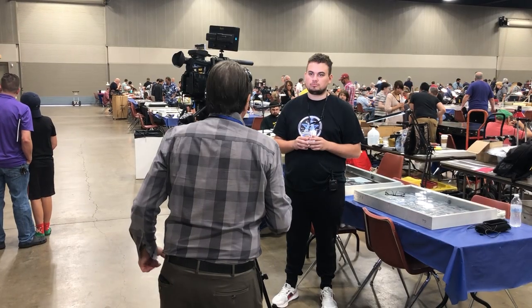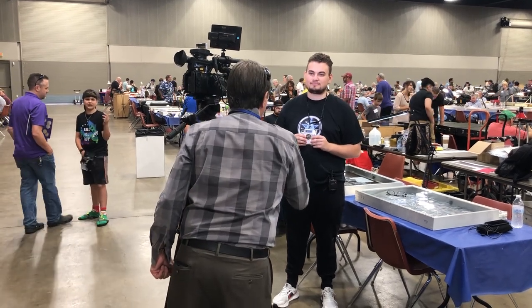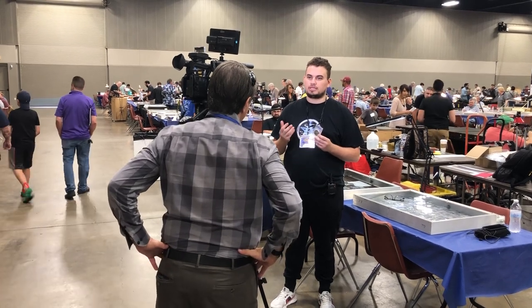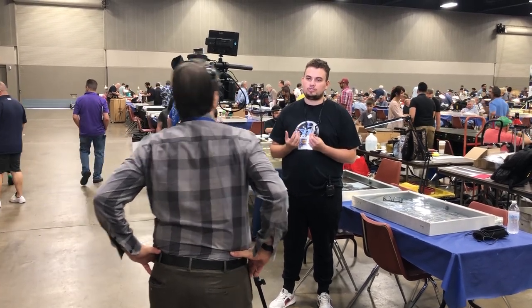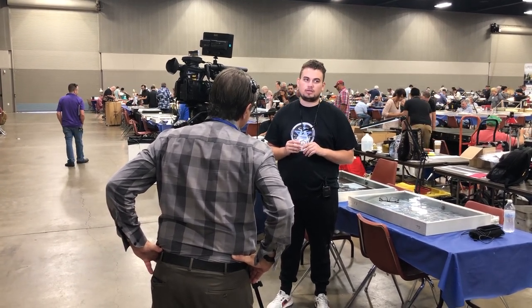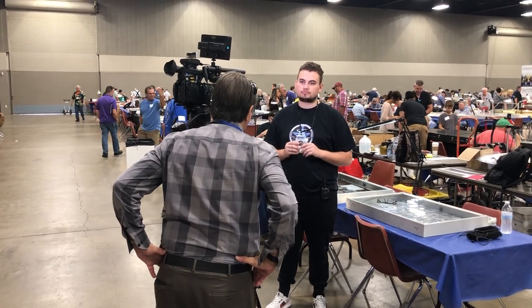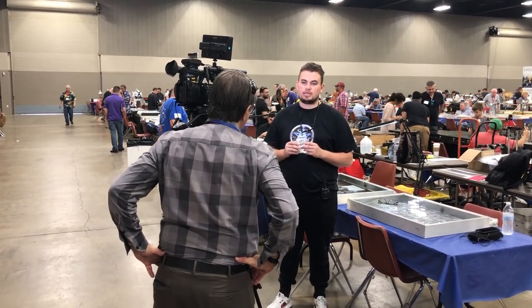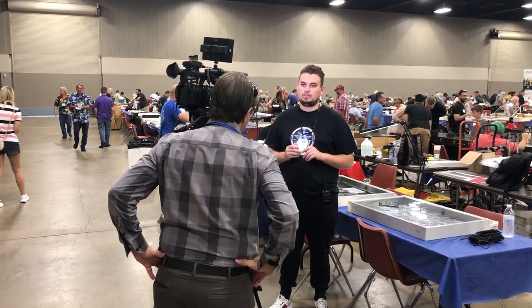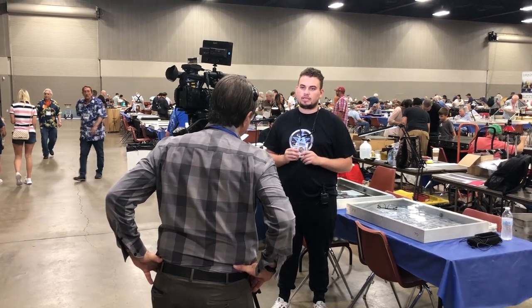Bruce, we're here at the Texas Numismatic Association. Why do you come to this convention? We come because it's the biggest show in Texas and I really enjoy just coming together with a lot of people. I love this space — it's just a show you don't want to miss. How's your market? The market has remained steady. We've seen a really high point for about six months, and we're kind of leveling out just because of summer and people spending money on vacation instead.